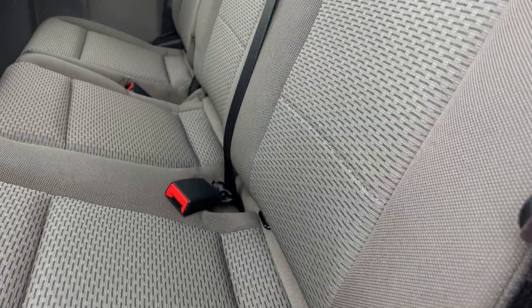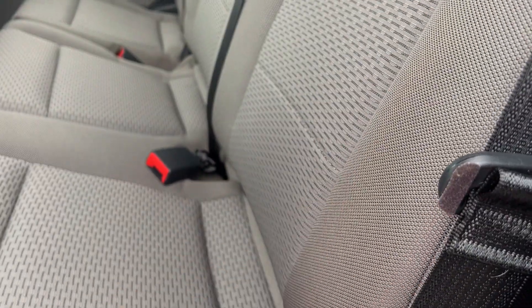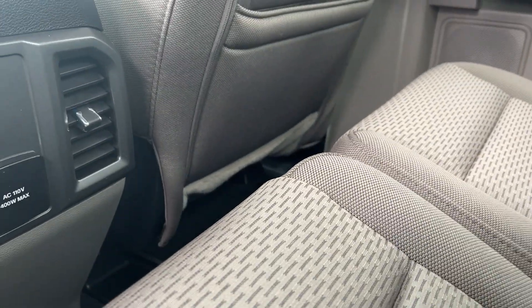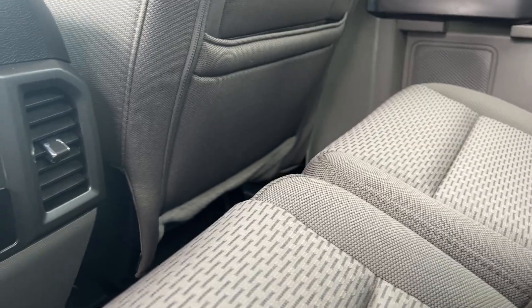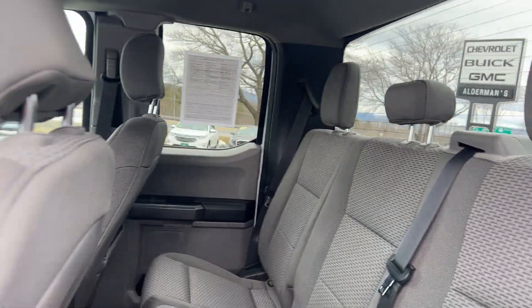You can see the seats are very clean — everything's very clean. It has a gray interior with some vents back here, USB ports, and your rear window defroster, which is nice if you're plowing or something like that.